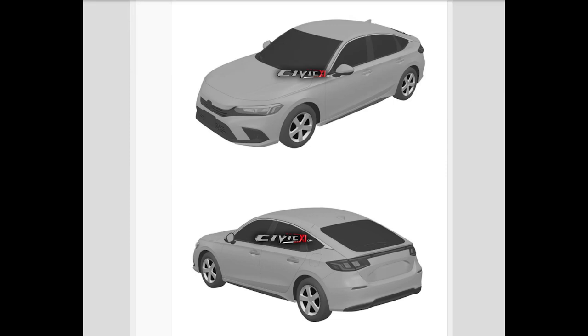The Honda Civic is going through a complete redesign for 2022, and now thanks to Civic11.com we have official patent photos for the next generation of the Honda Civic Hatchback. Here is a first look.